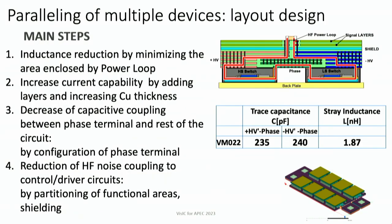Layout design involves careful work — simulations, feedback iterations — to minimize power loops and increase current capability. For this board, we achieved quite good inductance and reasonable capacitance. It should and will be improved, but for now it worked.